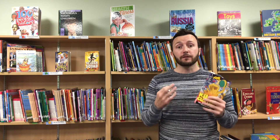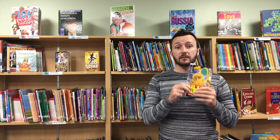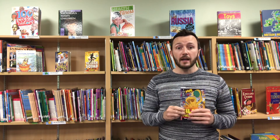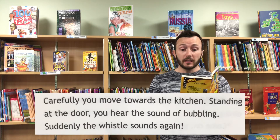That leads me into your first task. What you're going to do today is write two completely different endings to this story. I'm going to be super helpful and give you the introduction to both of your endings. Here's the start of your first piece of writing: 'Carefully, you move towards the kitchen. Standing at the door, you hear the sound of bubbling. Suddenly, the whistle sounds again.'